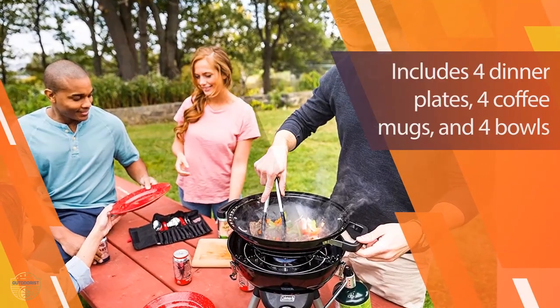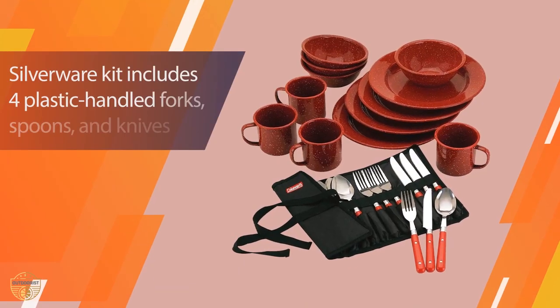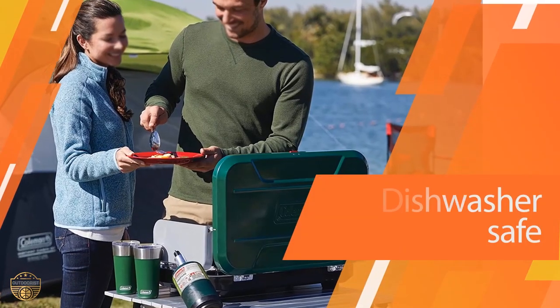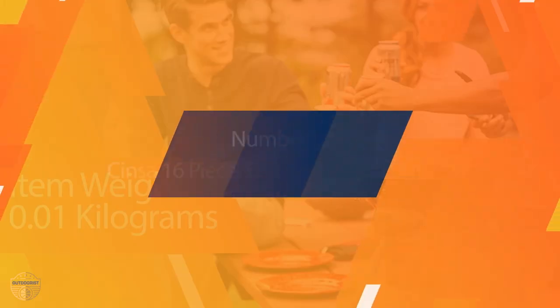This is an excellent camping accessory that you need to have. It is very lightweight and easy to use. You can use this set for camping and other outdoor activities. It is extremely easy to store when not in use. This is a great camping accessory that you should have in your camping gear.